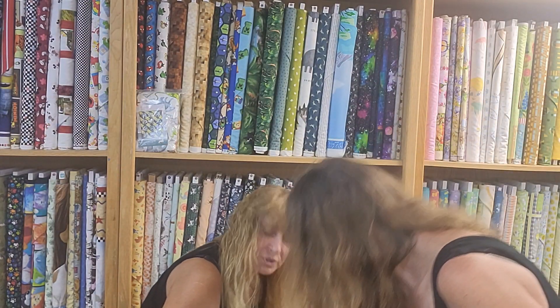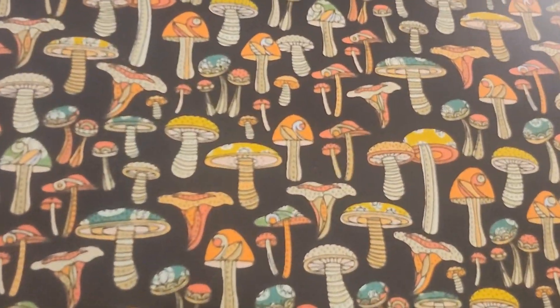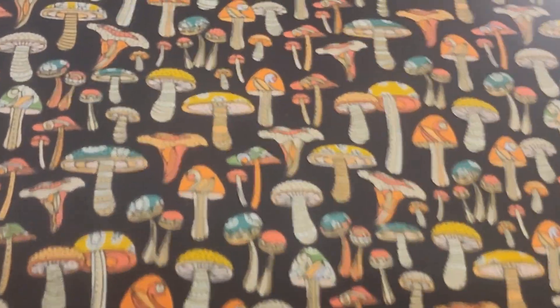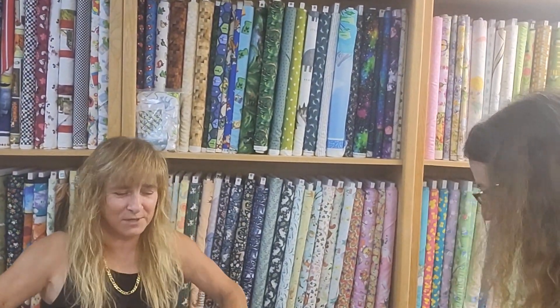One more mushroom — I love mushrooms! I especially love the psychedelic ones. These look very psychedelic — look at all the different colors! They do not, they look like forest mushrooms, you bonehead!